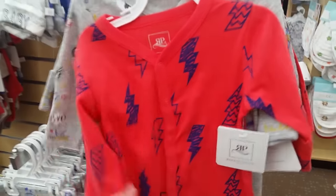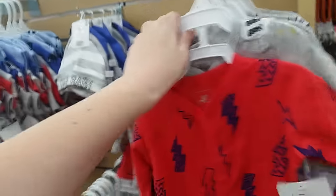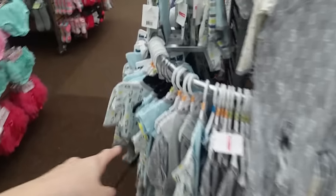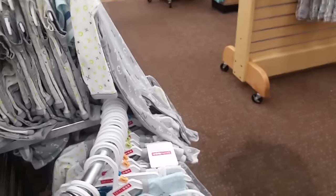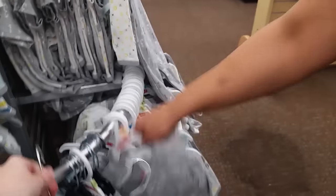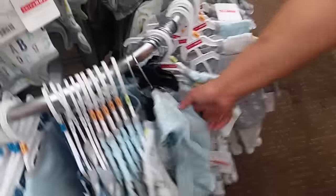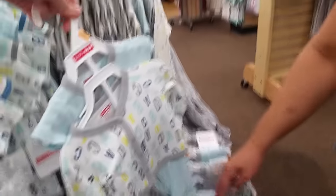Do you have a girl? It's a preemie - who's a preemie? Look, there's a bunch over here too. For bigger babies they've got sets like this. Oh, and it's like a onesie with it - look at this one!